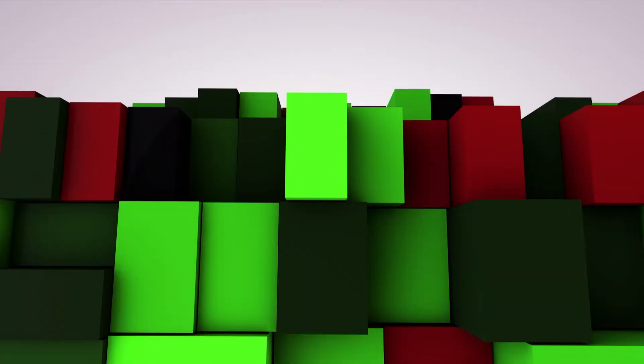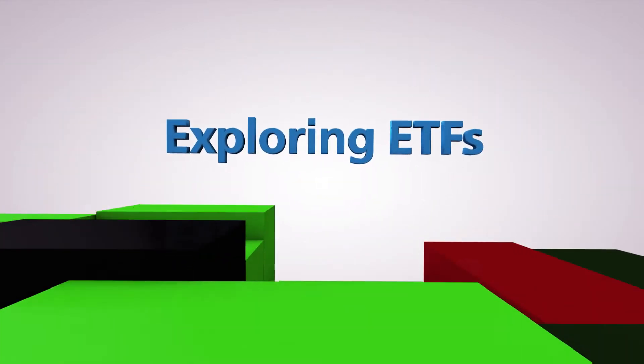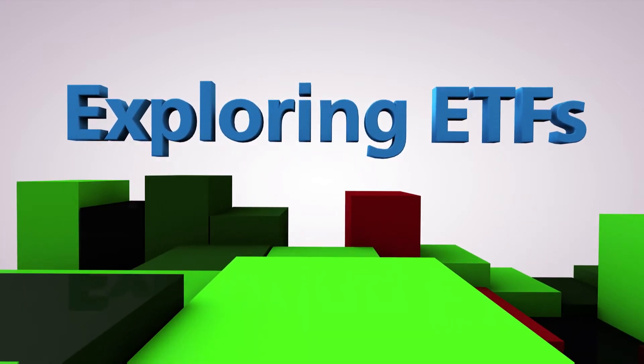A comprehensive look at trends, fund profiles, and more in Exploring ETFs. Hi, everyone. Welcome to Exploring ETFs. I'm Nina Mishra, and today we are talking about low volatility ETFs.